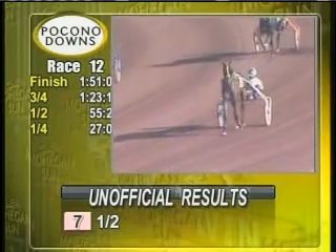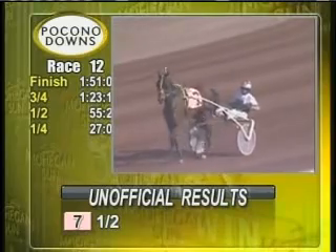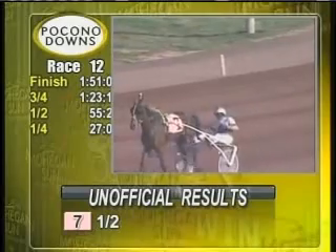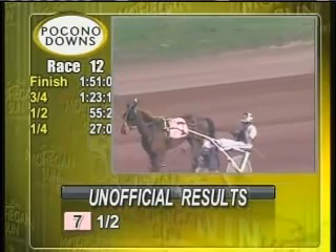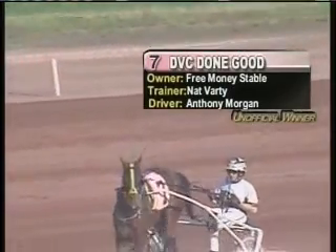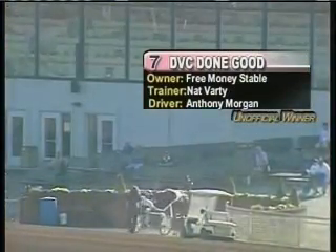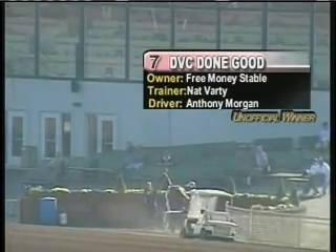Ladies and gentlemen, moving into the winner's circle at this time — the unofficial winner of this afternoon's 12th race, the 7 DVC Dungood. Four-year-old Bay Gelding by Quentin Hanover out of JC's Good Girl by Big Towner. Bred by Delaware Valley College of Pennsylvania. Owned by Free Money Stable LLC of Bethlehem, Pennsylvania. Trainer Nat Vardy — a training double for Nat Vardy today. Driver Anthony Morgan — third win on the card for Anthony Morgan this afternoon. DVC Dungood has been outstanding since coming from the Meadowlands. Won last week, moved up big time in class and romps in 151 flat — a career best and the 17th win lifetime for the 1-2 shot, the 7 DVC Dungood.